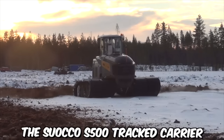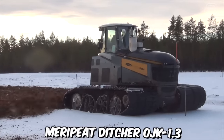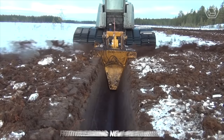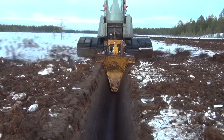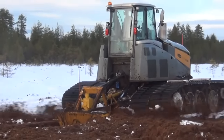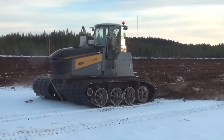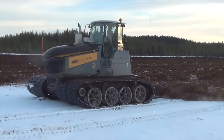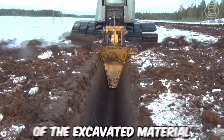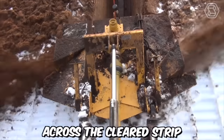The Suoco S500 Tracked Carrier, combined with the Mary Pete Ditcher OJK 1.3, is a powerful and efficient solution for clearing new peat bogs. The Suoco S500 offers exceptional performance and maneuverability, while the Mary Pete Ditcher provides effective ditching capabilities. One notable advantage of the Mary Pete Ditcher is its ability to throw peat a long distance away from the ditch on each side, ensuring efficient distribution of the excavated material and contributing to even peat distribution across the cleared strip.